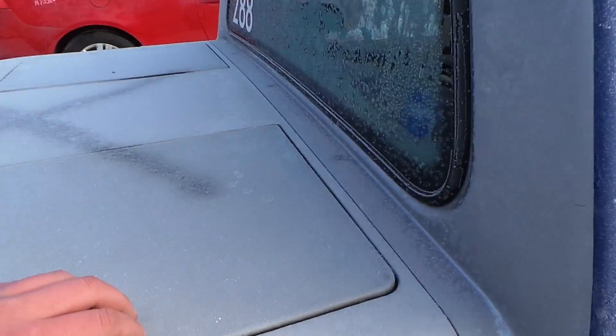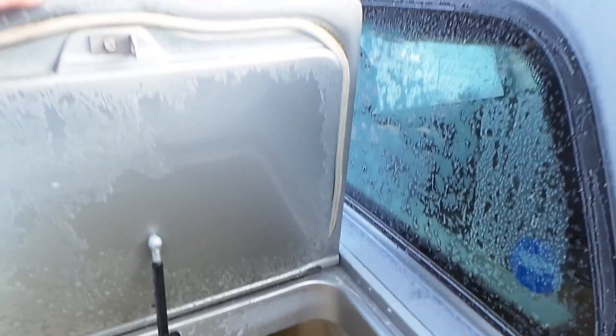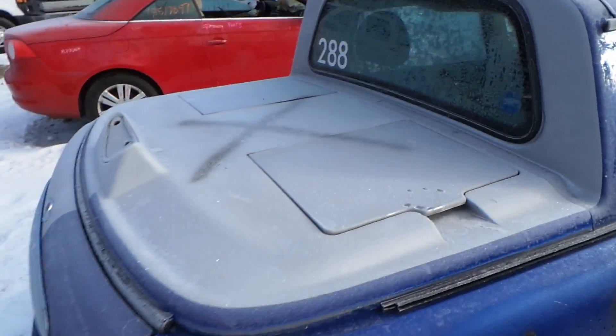Inside here we have two coolers. This car is definitely custom.